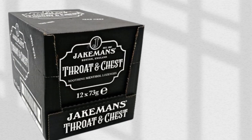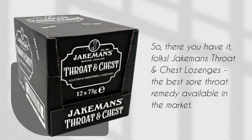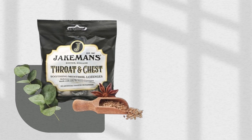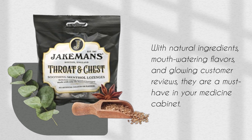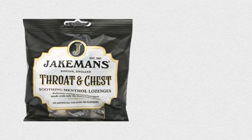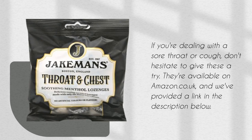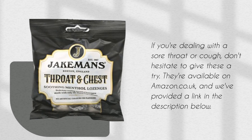So there you have it, folks. Jakeman's Throat and Chest Lozenges — the best sore throat remedy available in the market. With natural ingredients, mouth-watering flavors, and glowing customer reviews, they are a must-have in your medicine cabinet. If you're dealing with a sore throat or cough, don't hesitate to give these a try. They're available on Amazon.co.uk, and we've provided a link in the description below.